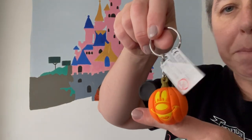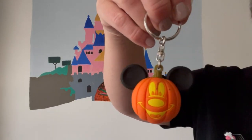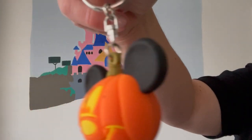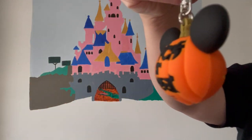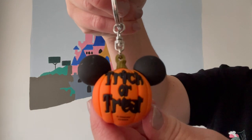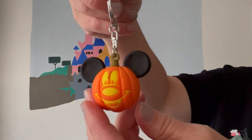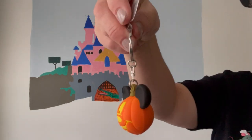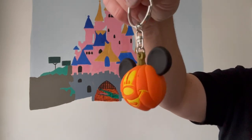Now to the Halloween things. Let's start with this really adorable little key ring — it's a Mickey Mouse pumpkin key ring. It's got Mickey's face on one side and it says trick or treat on the other side. This was €6.99 and it's a pretty nice quality key ring, so that's a really good souvenir to buy.